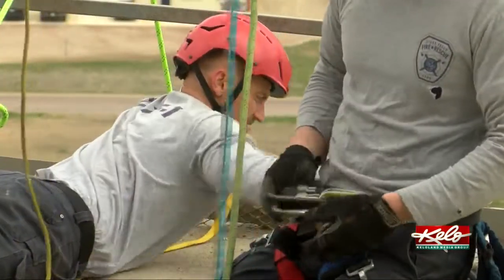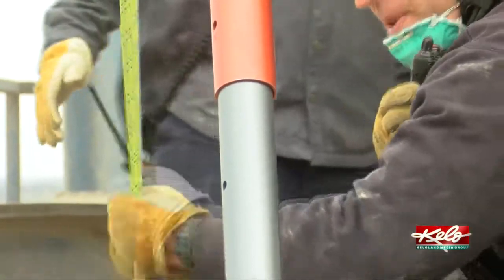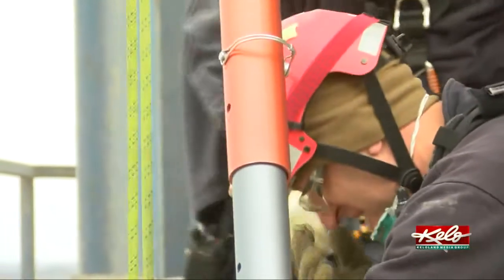Rob Flannery is a member of the rigging team and stresses the importance of this type of training. It's nice to be able to fall back on previous trainings and then to continue to build cohesiveness through trainings like this — to know what the other guys are doing and kind of trying to all be on the same page at the same time.